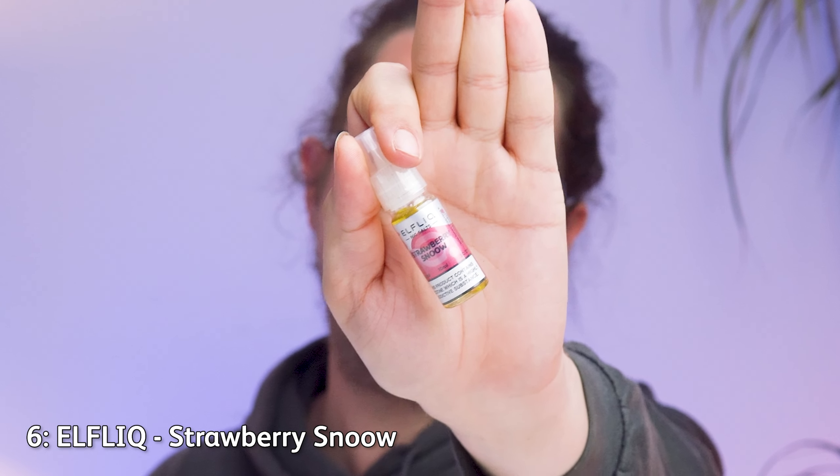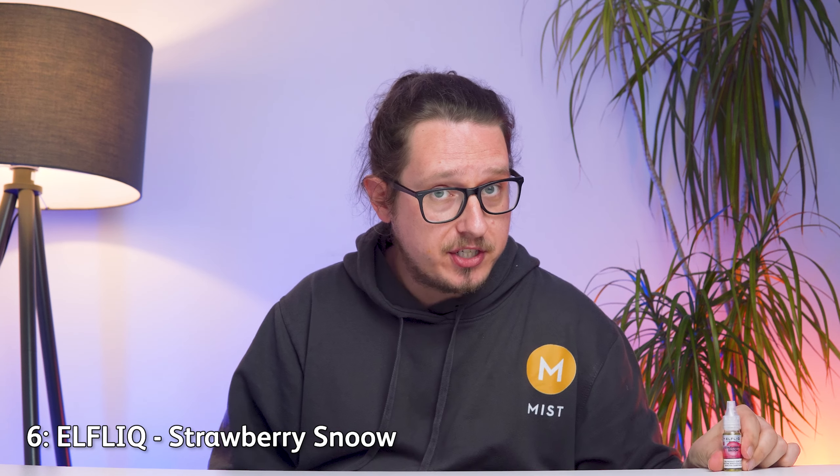Next up, a bit of pudding fun from those disposable vape daimyos over at Elf Bar, with Strawberry Snow from their Elf Liq range. Snow is a bit of a strange name, but until very recently this flavour was called Strawberry Ice Cream — it might simply be that they were pressured to change it to something that sounded less like a dessert or candy. The flavour has not changed at all. Elf Liq is made by Elf Bar — it is the exact same e-liquid they use in their disposable vapes, and Strawberry Snow is my personal favourite thing that Elf Bar have ever done.